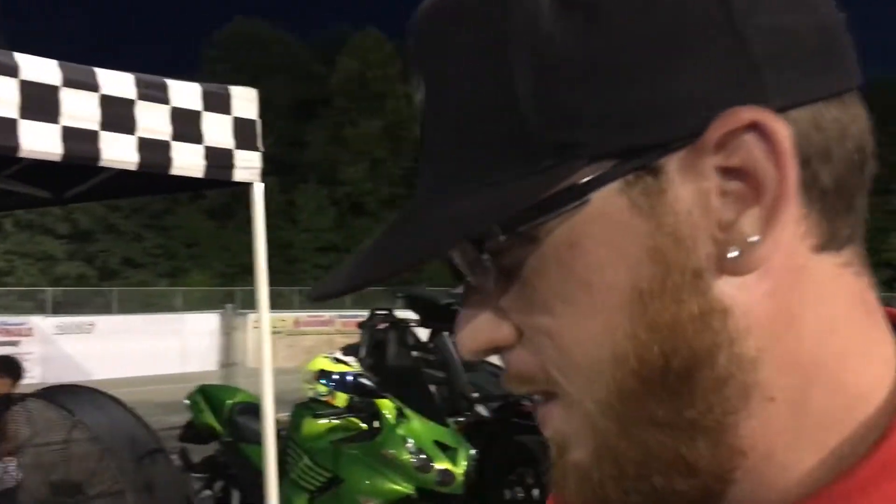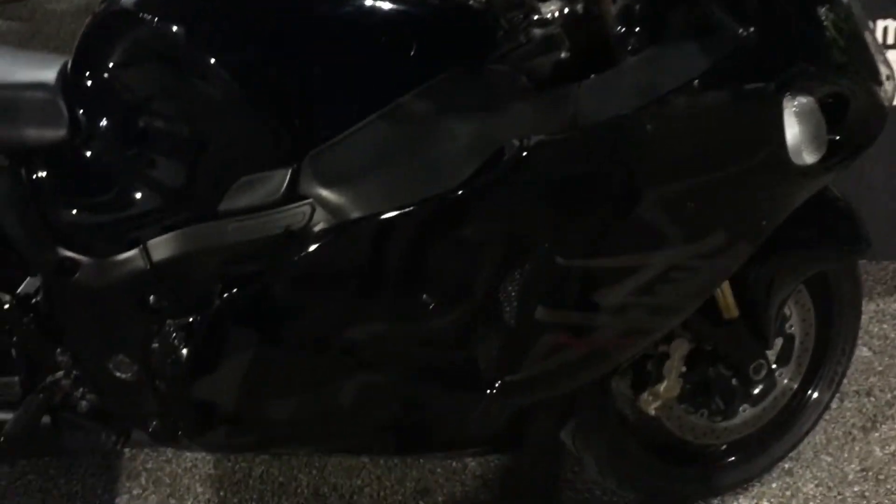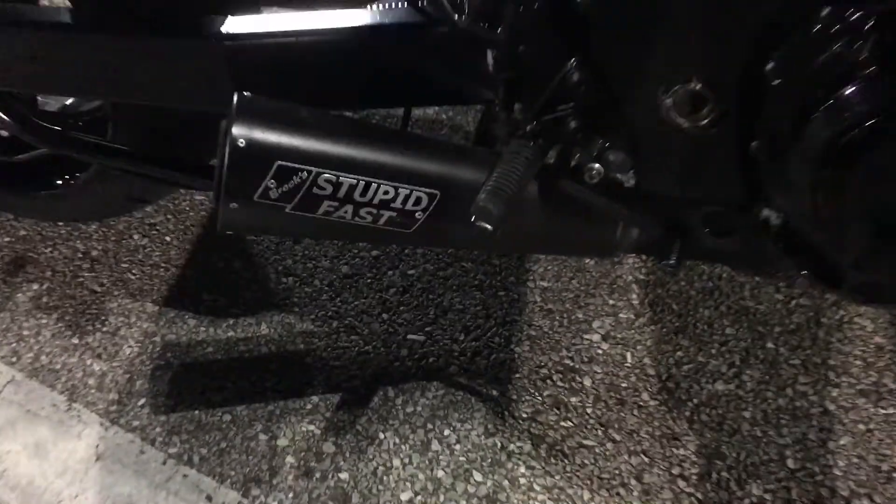Gentlemen, would you please introduce yourselves? Tony, Tony from Coleman Power Sports. Excellent. This motorcycle is for sale — tell me a little bit about it. It's a 2007, it's got 13,000 miles, full Brocks exhaust. See that? Full Brocks exhaust.